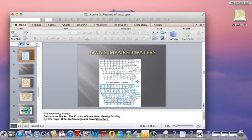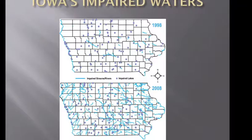We've talked about the six regions organized to address impaired waters in Iowa. This slide shows the change in impaired waters from 1998 to 2008. The lines are streams and rivers, the dots are lakes. You can see easily that many more streams are impaired in 2008 than they were in 1998 — it's ten years. Taking a closer look, you can see that there are many more lakes that are impaired also.